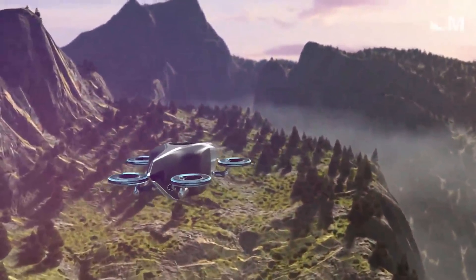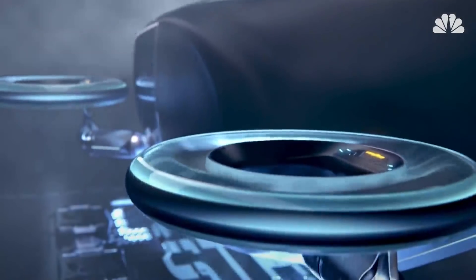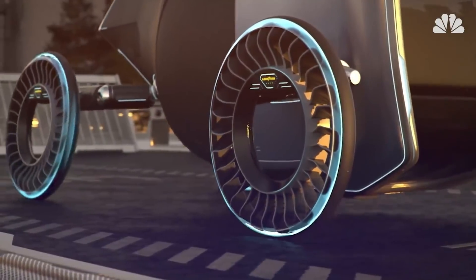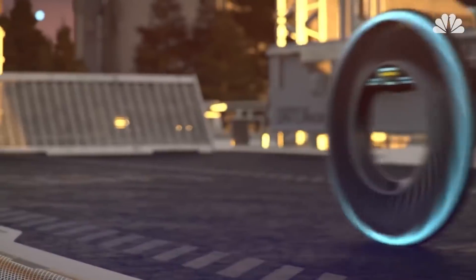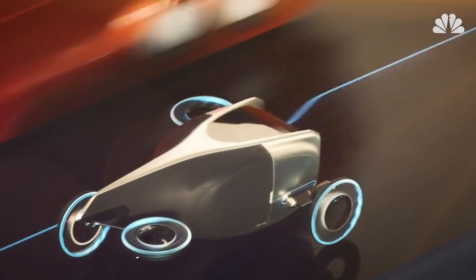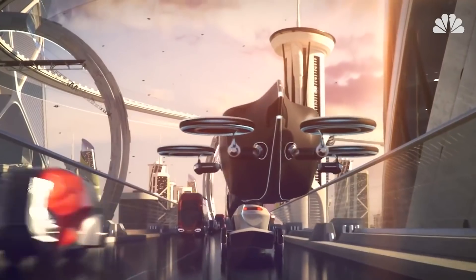Goodyear has created a new dual-purpose concept tire for driving on the road and propelling through the air. It's called the Goodyear Aero, and its concept relies on a tilt rotor. On the road, it would absorb forces from driving. But in flying mode, it would flip to horizontal and help lift the car into the air and propel it forward.